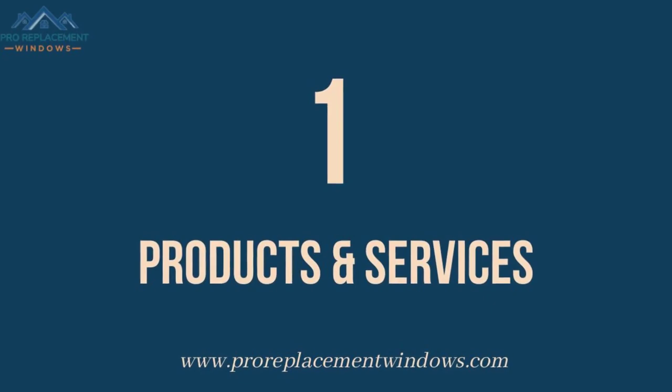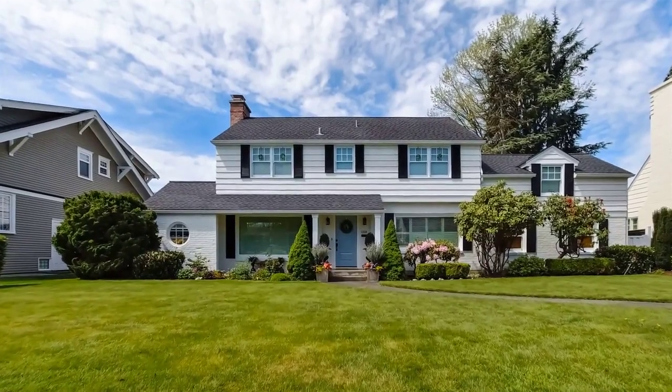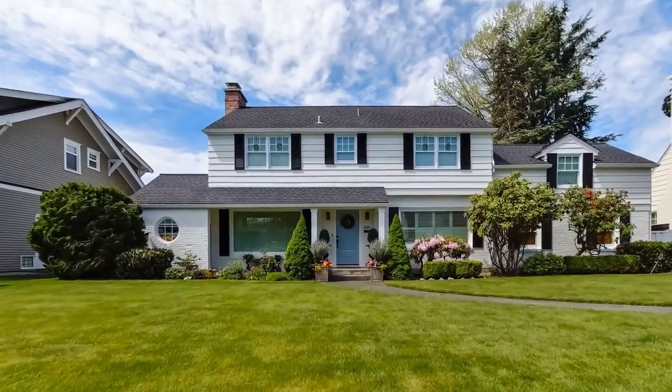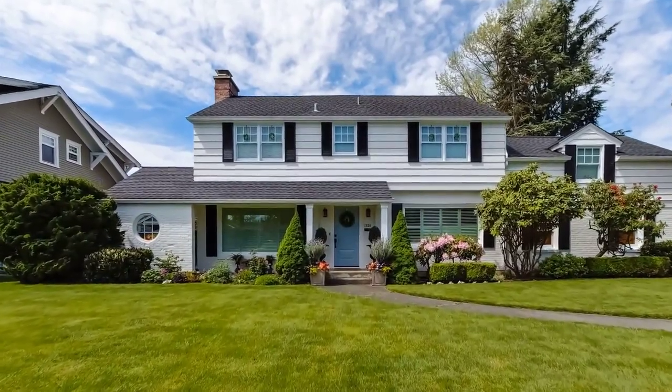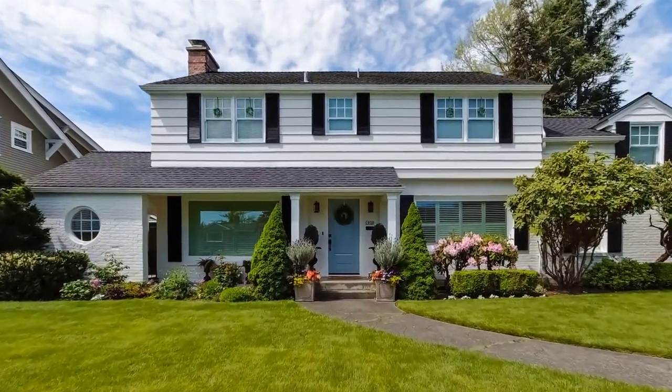Number 1: Products and Services. Both Marvin and Anderson provide high-quality door and window replacement products. Both window brands can be used for window replacement and new construction purposes.